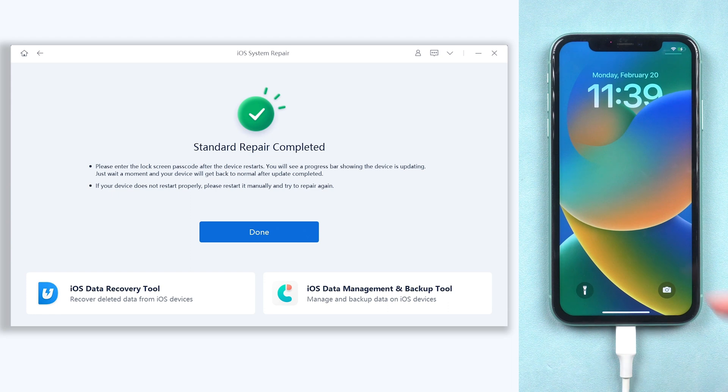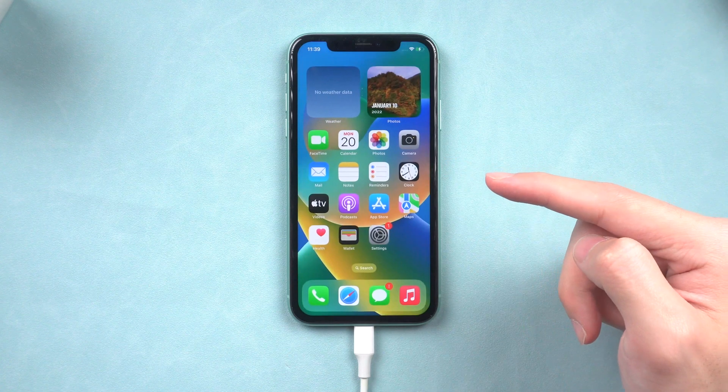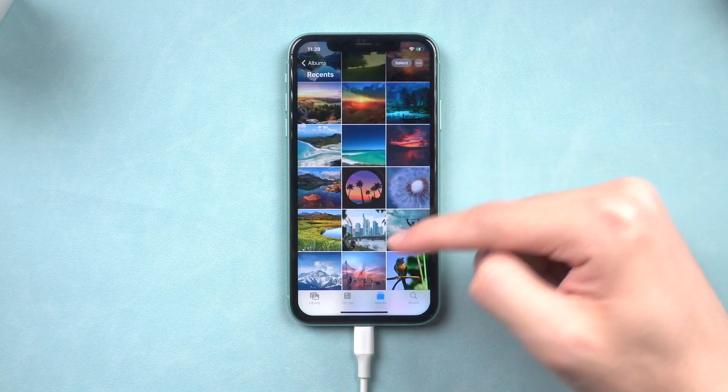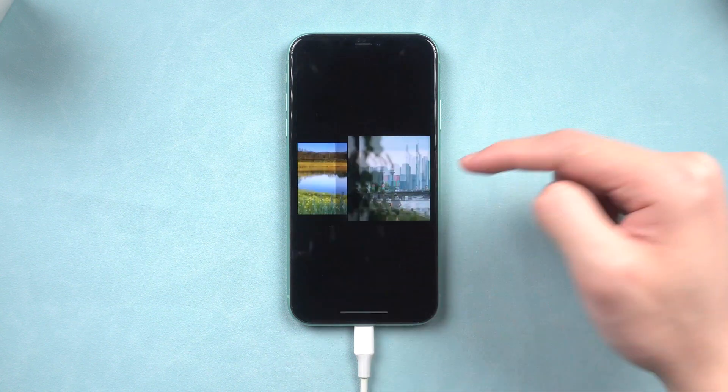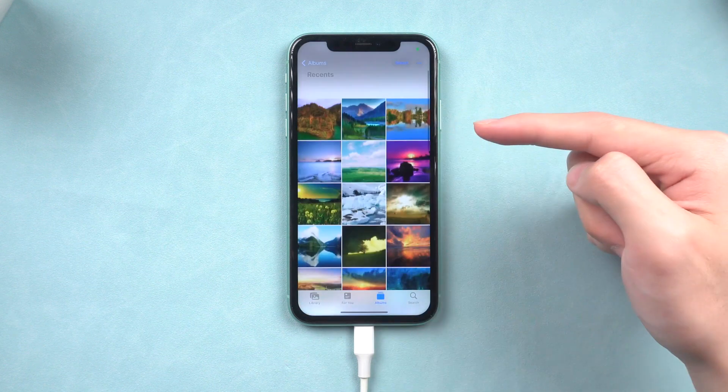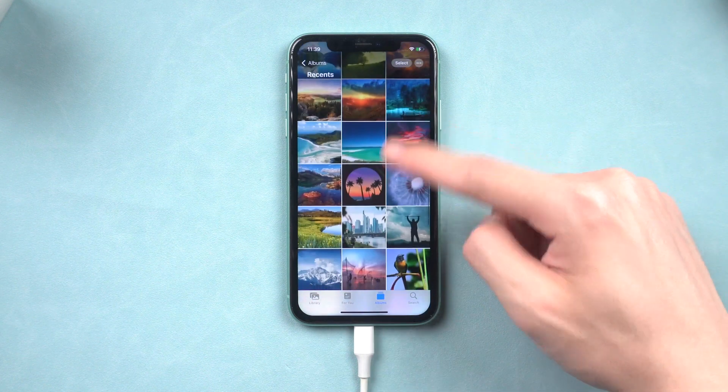Once the process is complete, you can see my iPhone is no longer showing the ghost touch issue. I can access it without any problem and all my data are still there. Go try it! If you prefer to use iTunes or Finder, follow the next method.